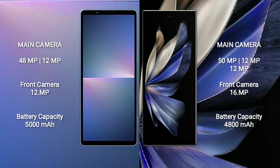The Sony Xperia 5 Mark 5 features a rear dual camera setup with 48MP plus 12MP sensors.